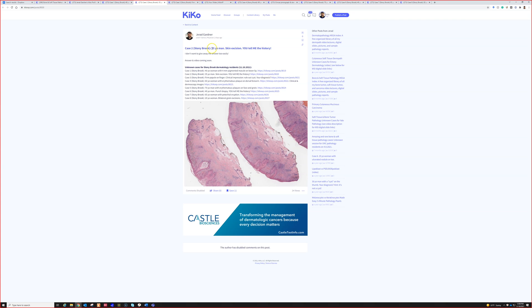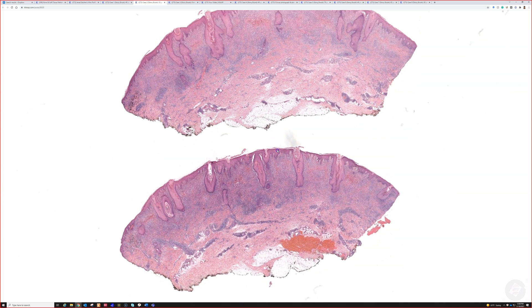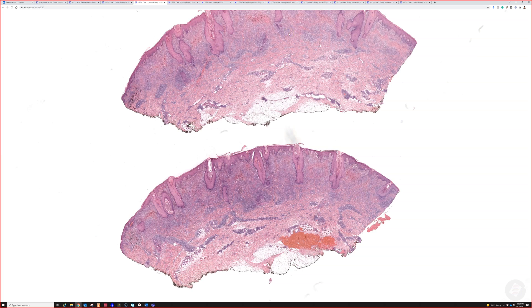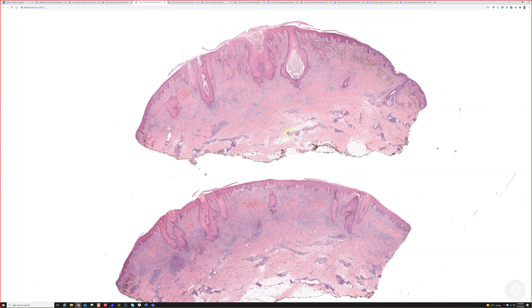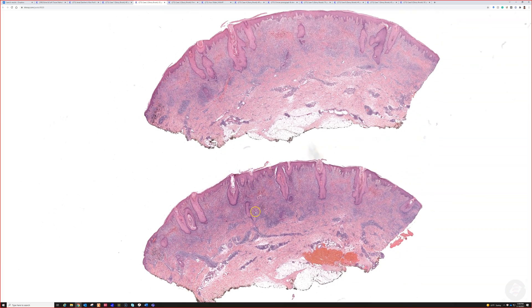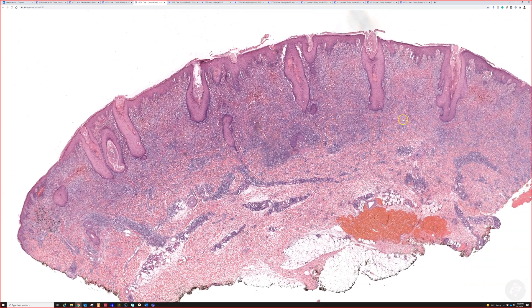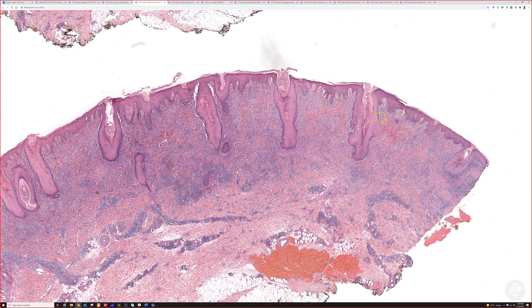Case two is a 35-year-old man's skin excision. So we have what's either a large punch or a small excision. Let's try it trisected. We can see here basically a large inflammatory infiltrate kind of hugging the mid superficial reticular dermis and papillary or capillary dermis.